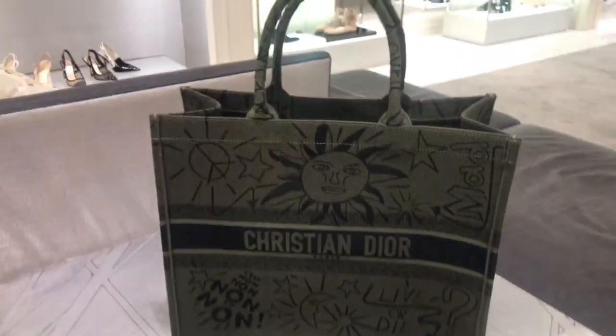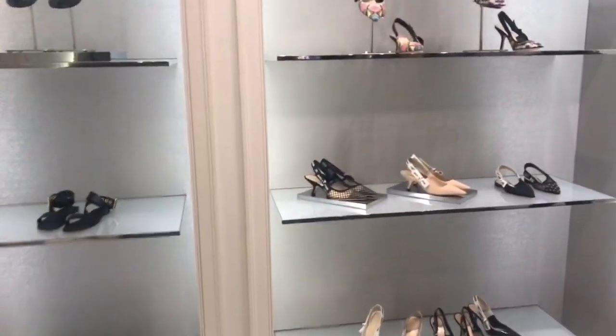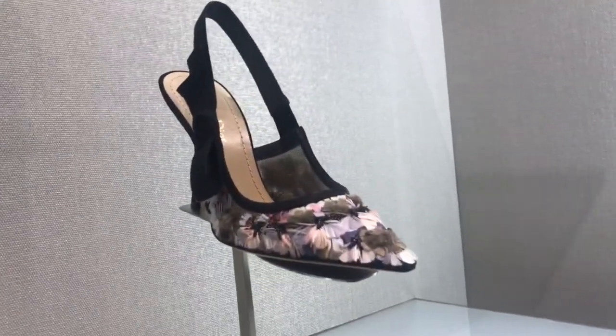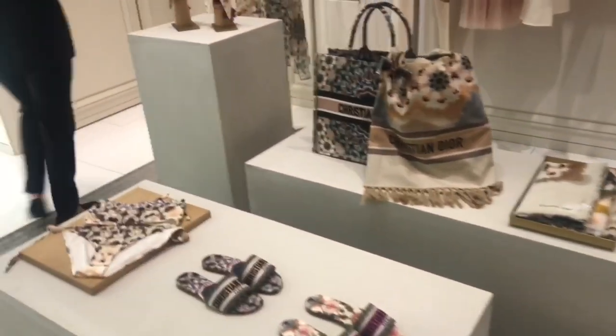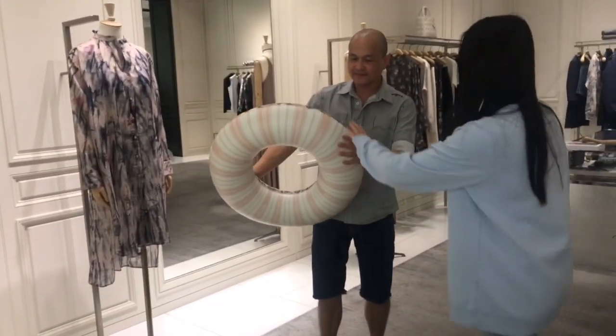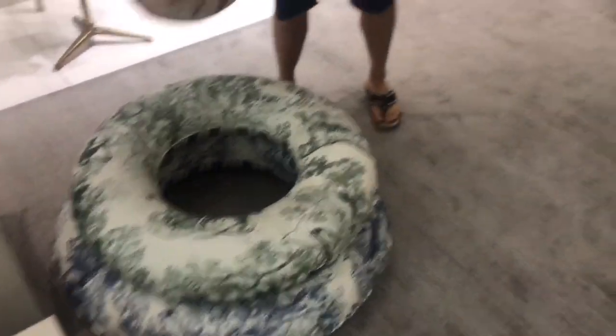This is one of the new tote bags. They even have floaties for the summer swim collection. Hi guys, so now I'm going to show you guys what I got at Dior — I got some Dior makeup, some accessories, and I'm very excited to show you guys what I got. Let's just get started.